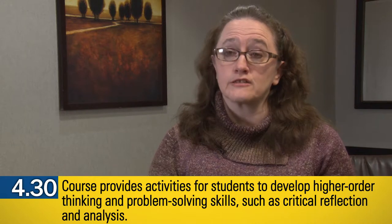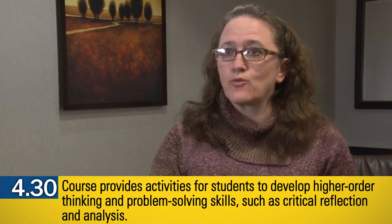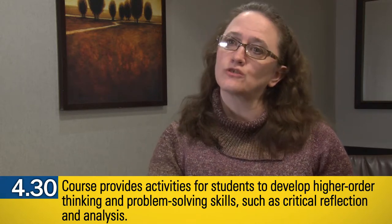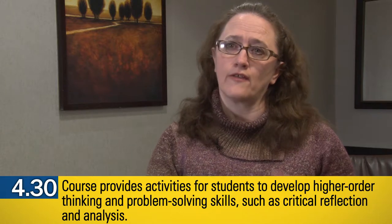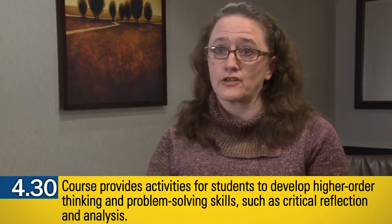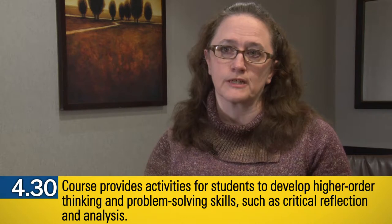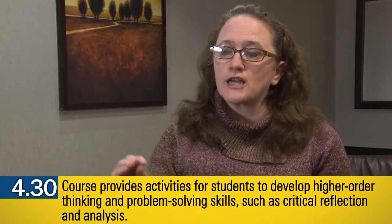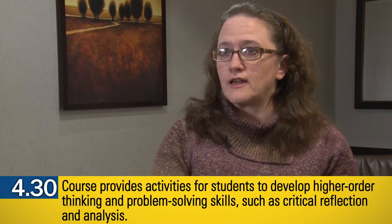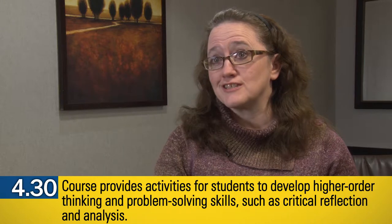In terms of team-based learning, there are activities called 4S activities where you structure them in such a way that it makes students make a decision. They have to use the content information and their understanding of it to make a decision about a scenario, situation, or recommendation. In the process of doing that ranking and decision-making, they have to dig deeply, think deeply, and debate and challenge each other's understandings of what the content really means.